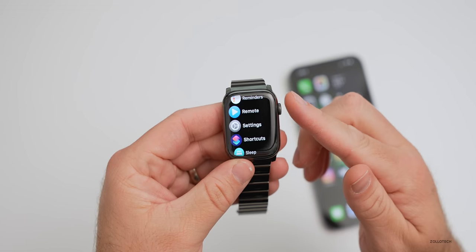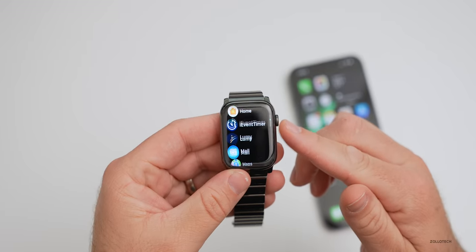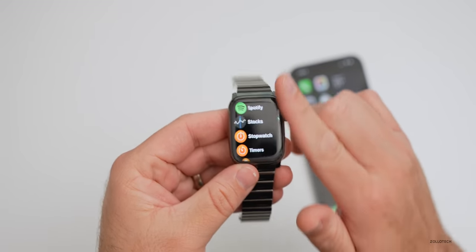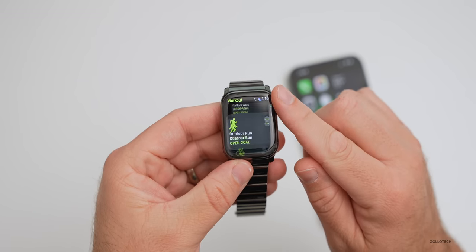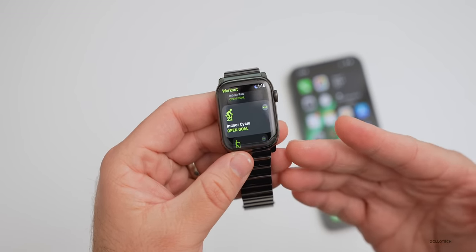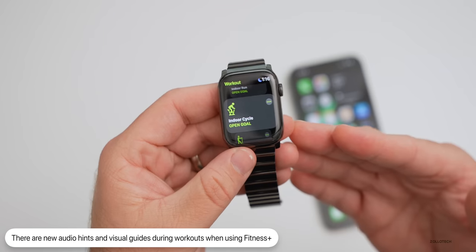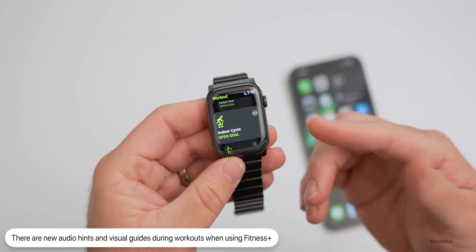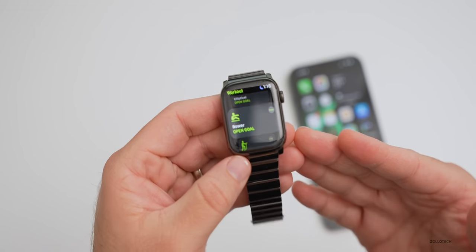For Fitness+ users, there are additional updates as well. Within Workouts on the watch, there are now new guides that provide audio hints, giving you audio commentary of visually demonstrated moves during a workout. So if you're using Fitness+, it will give you more information to make sure you're performing the workout properly.